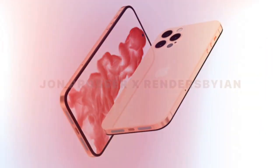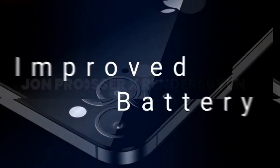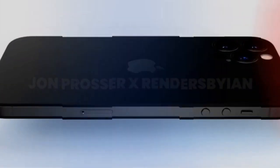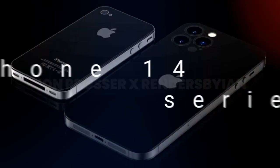If rumors making the rounds online are anything to go by, the Cupertino-based tech giant will be replacing the notch with a hole-punch cutout for the 2022 iPhone models. The iPhone 14 lineup has been subject to all sorts of speculations lately.